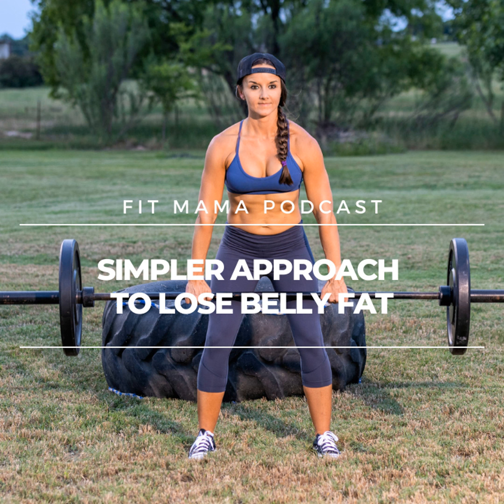Welcome to the Fitmama podcast where it's all about gaining your health back as a busy woman and mom, and doing it without sacrificing time with your family or business. Here is your host, Mompreneur and Fitmama health coach, Angela Campbell.